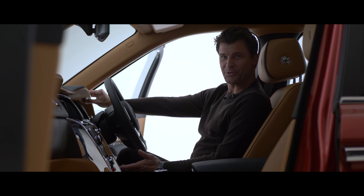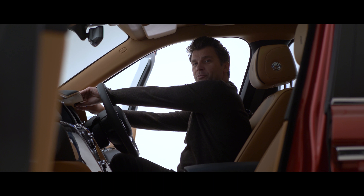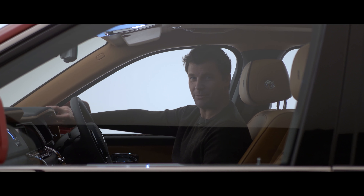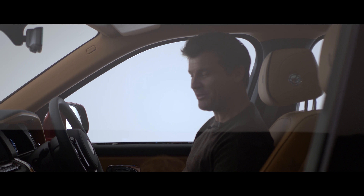In true Rolls-Royce fashion, we have these little features. And this time, you can close both doors from the driver's side, if those SUV doors get a little bit too heavy for you.